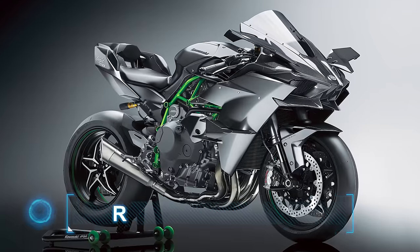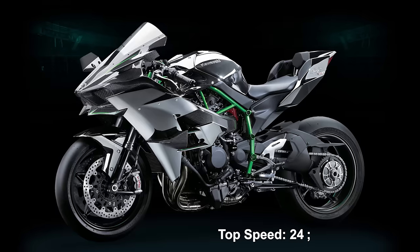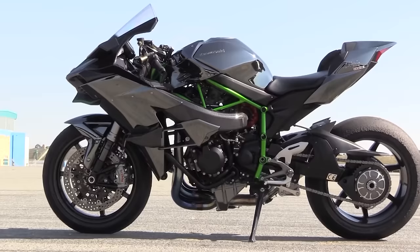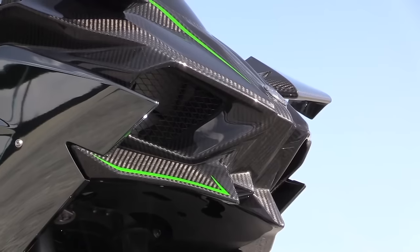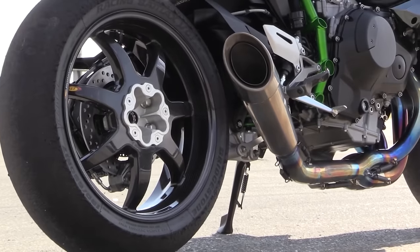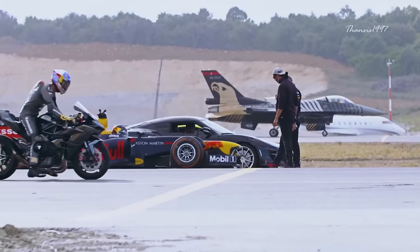Number 1: Kawasaki Ninja H2R. Top speed: 249 miles per hour, 400 kilometers an hour. Many people say the Kawasaki Ninja H2R is simply too much — it's too fast, too vicious, too striking, too bold, and yes, too expensive at around $55,000.